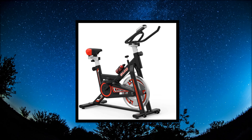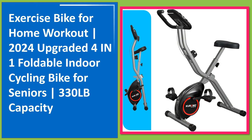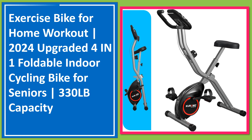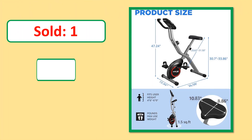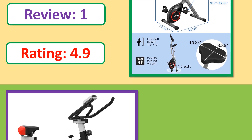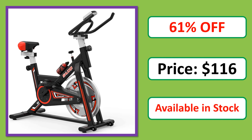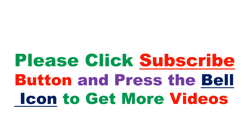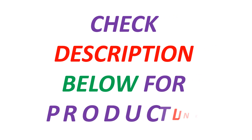Number 1. This is a best quality product. Check description below for product link.